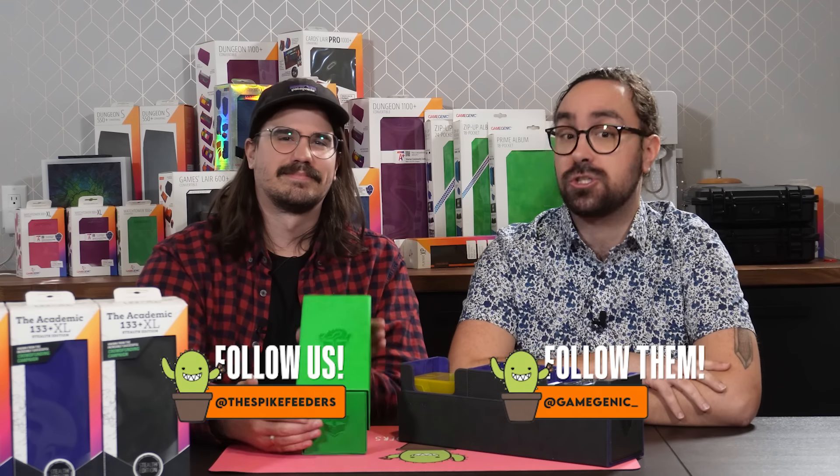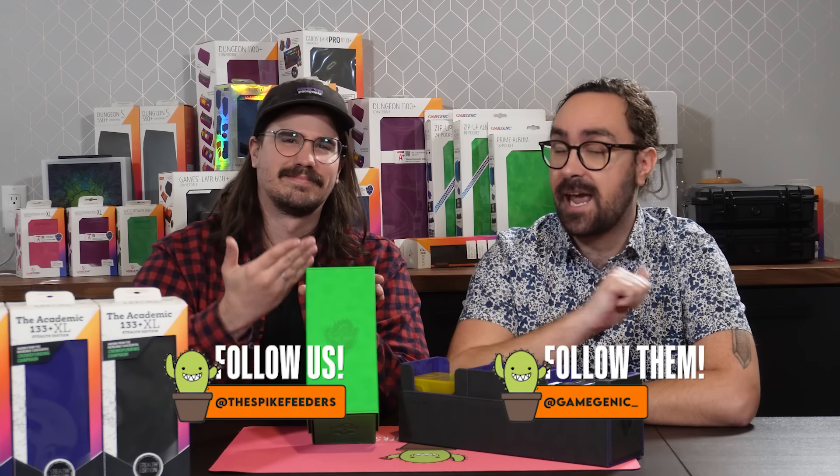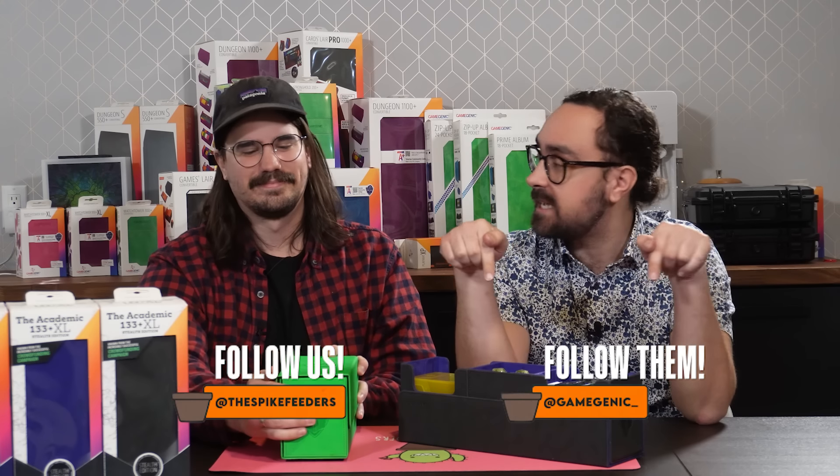If you want to enter the giveaway, definitely go check us out on Twitter. Make sure you're following us and Gamegenic over there — we'll have a post, and there'll be a link in the description. Go enter, and good luck to all of you. We'll see you in the next one.